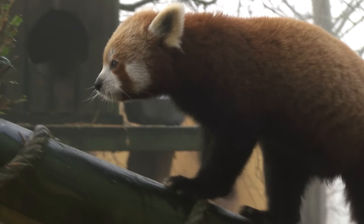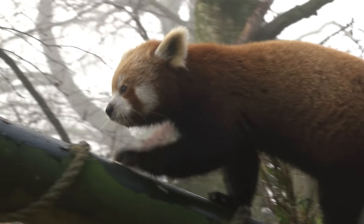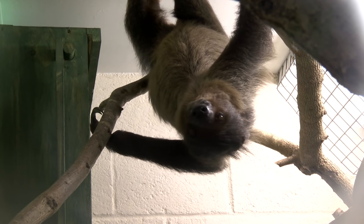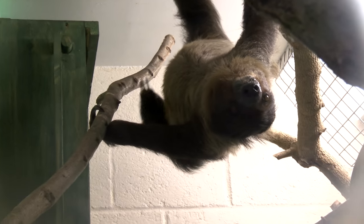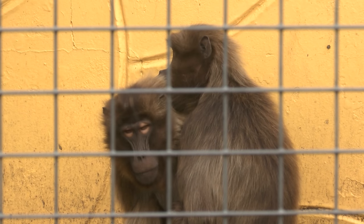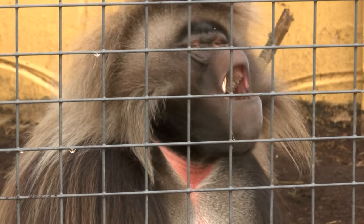But it's not just the babies that will be featuring on the list for the first time this year. Other new arrivals include Santos the sloth, who moved into the subtropical house Eureka in May, and four male Gelder baboons led by alpha male Malachy.